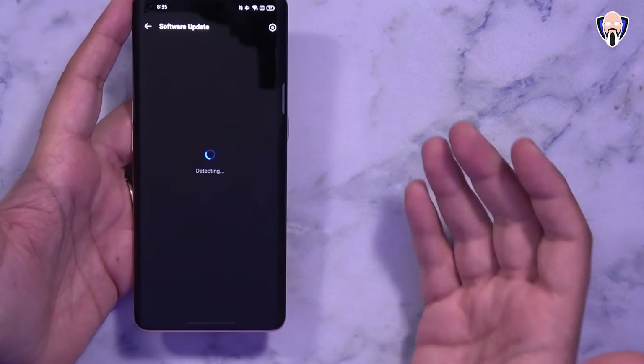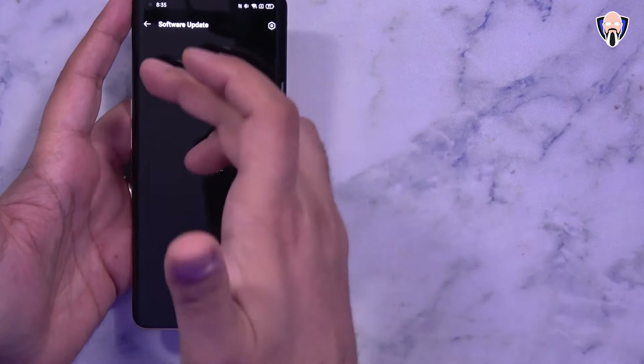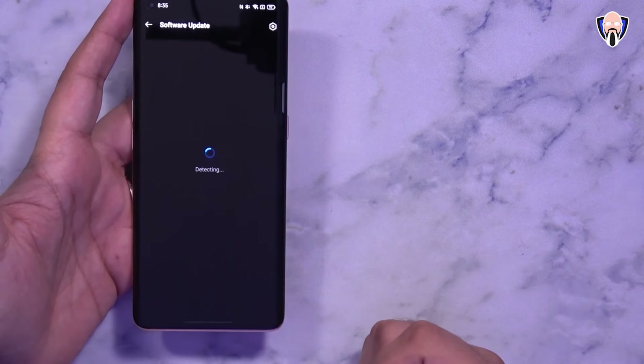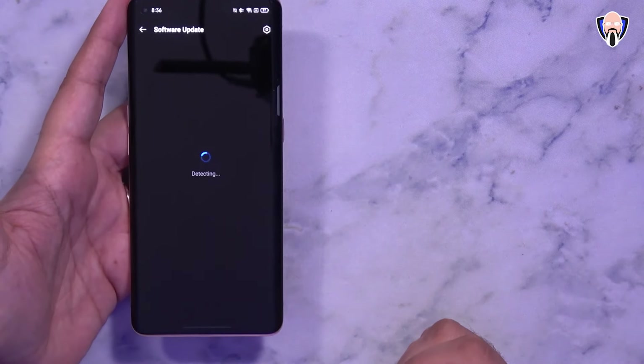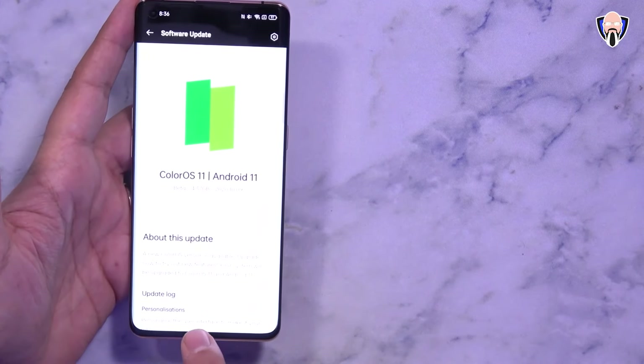Once you're signed up into the beta, you're able to download the updates. This is the October update that got pushed out directly to our device. You go under software update, download it, and it gives you a changelog of what's going on. Once it's done you just install it, restart your device, and this is the current version.